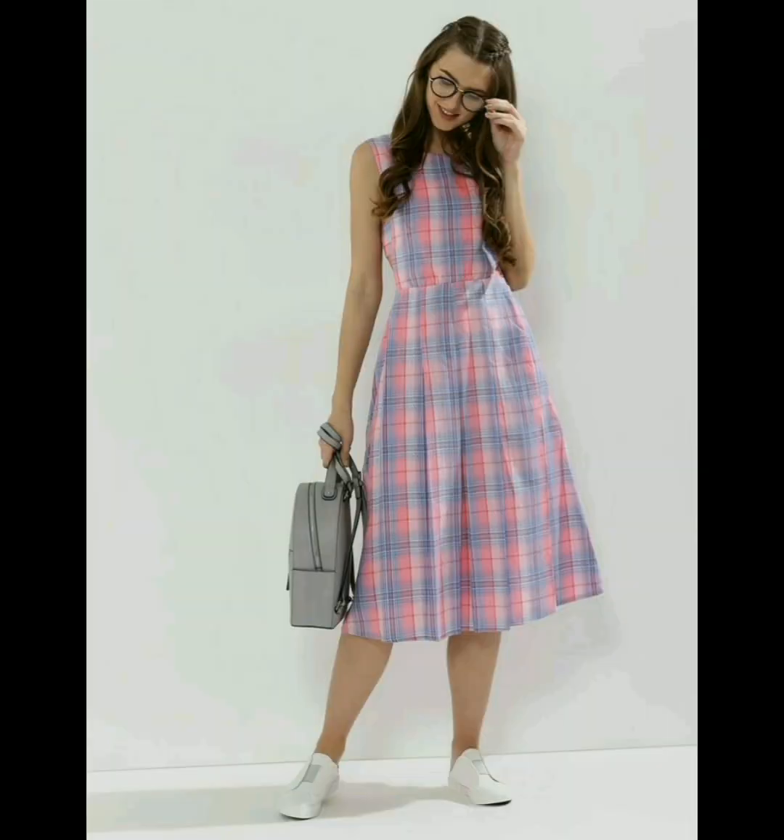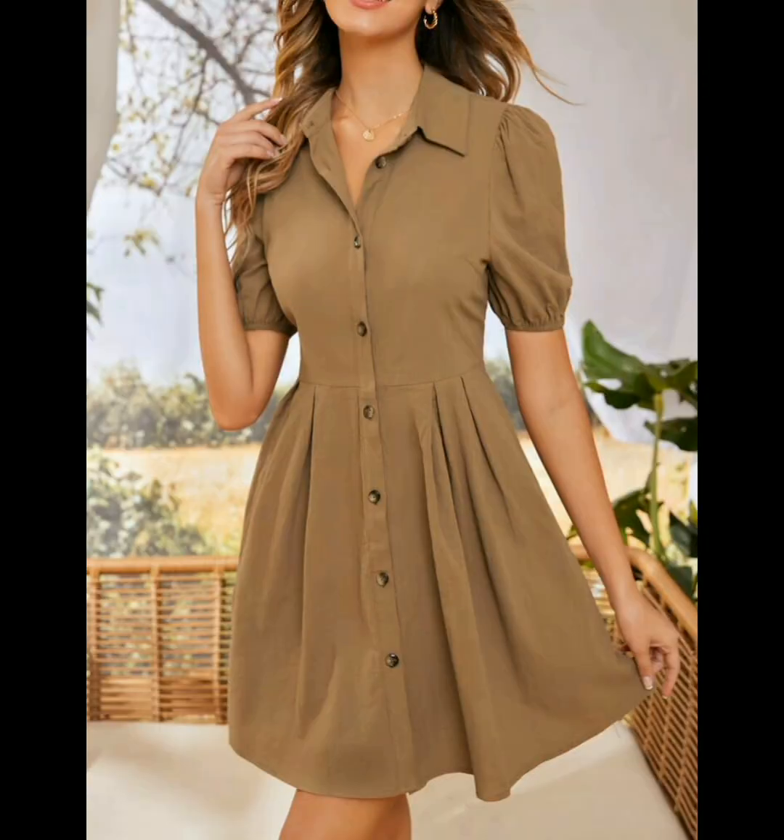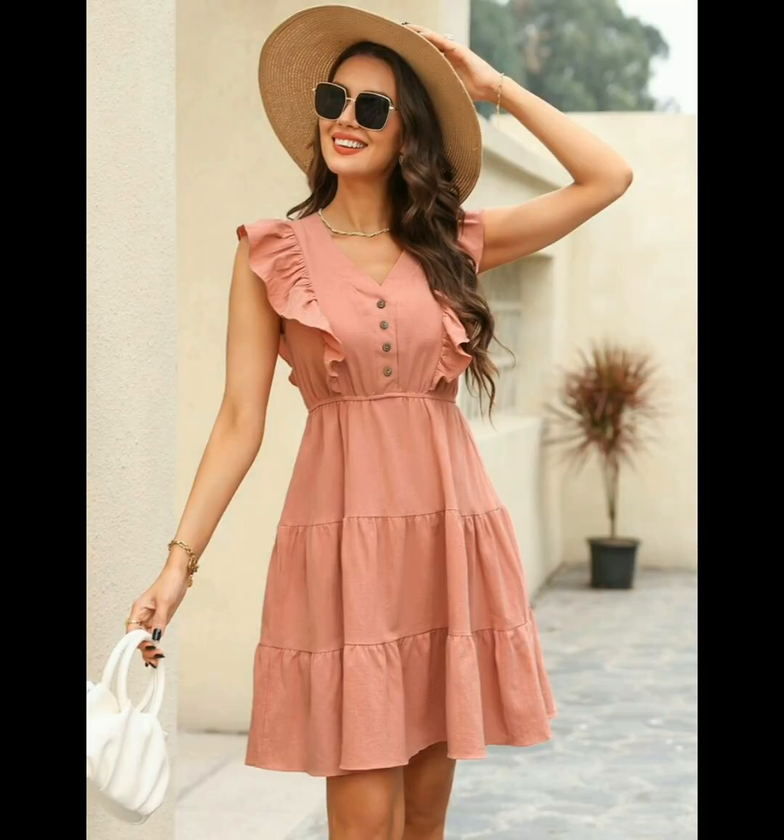The full floor-length frocks for women — that is a very unique and beautiful item. The button front puff sleeve dress for women in brown color — they are looking very attractive and charming. The ruffle hem dress for women — this is looking very unique.